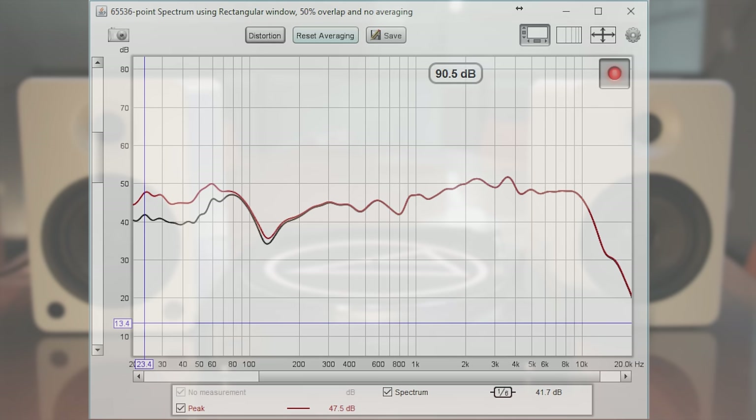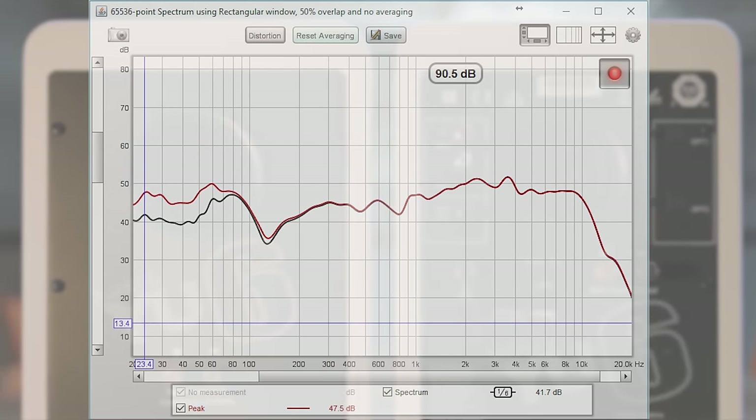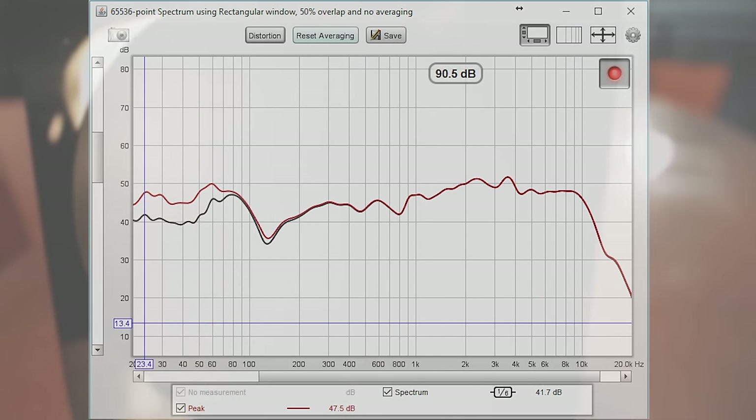The peaks at 40 Hz and 70 Hz tell us that this speaker produces a good amount of bass for a bookshelf speaker, and in many cases you wouldn't even need a subwoofer. But if you wanted to add one, you could set up the crossover at around 40 Hz to evenly blend in the sound. The highs start rolling off at 10,000 Hz, which means the speaker never sounds sibilant or piercing with the highs — but it's also not as bright and sparky as it could be.